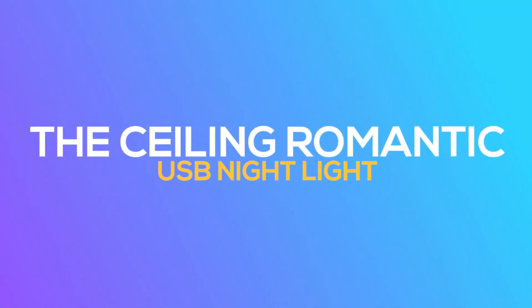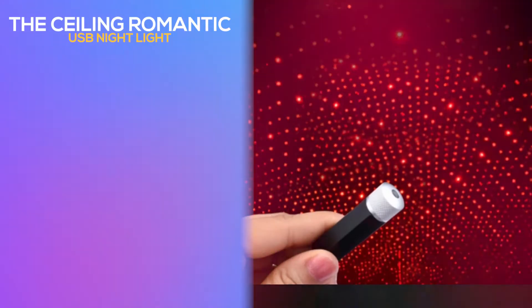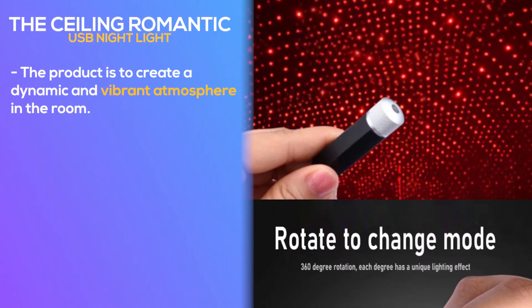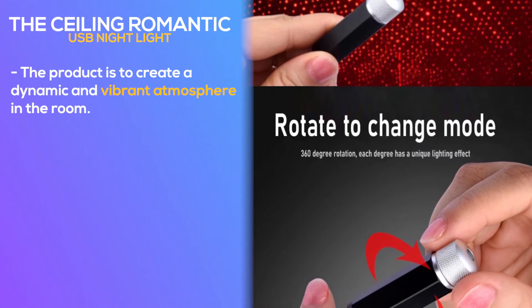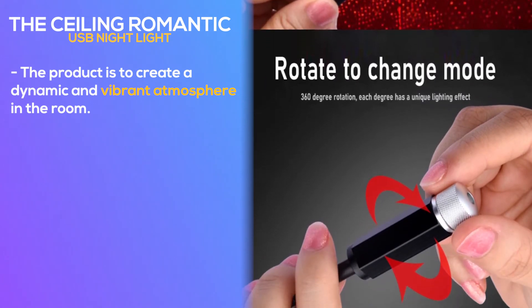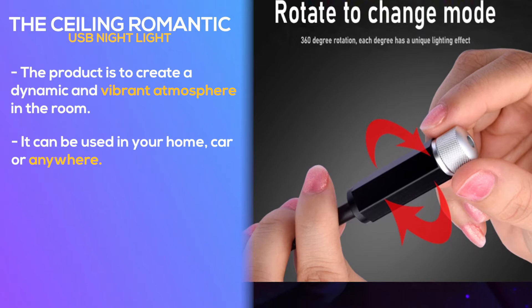Number 2: The Ceiling Romantic USB Night Light. The product is to create a dynamic and vibrant atmosphere in the room. It is a product which can be used for any occasion or just casually. It can be used in your home, car, or anywhere.